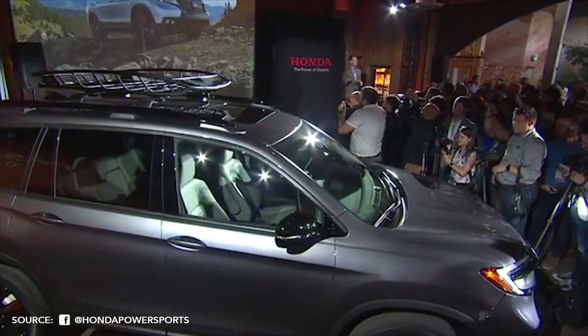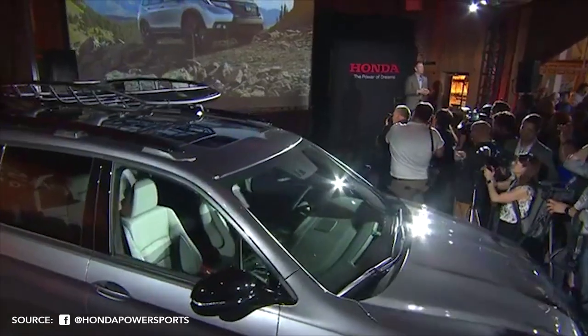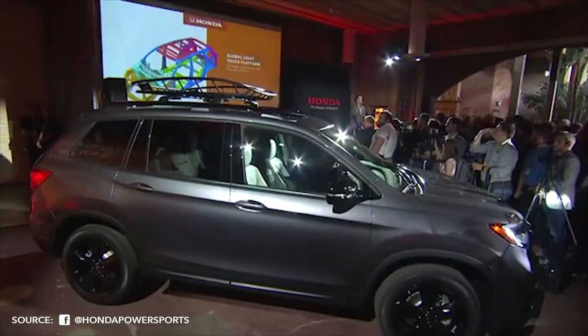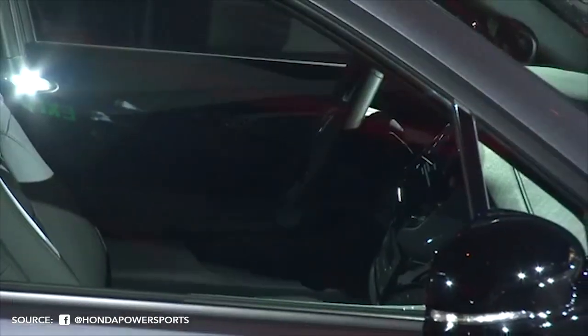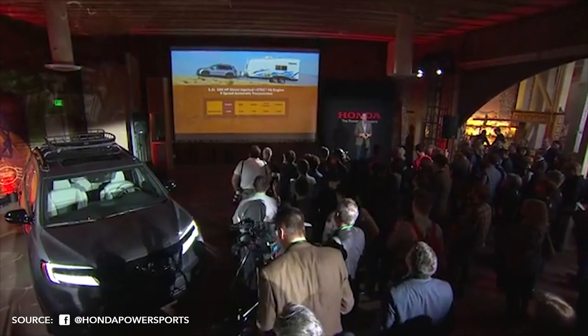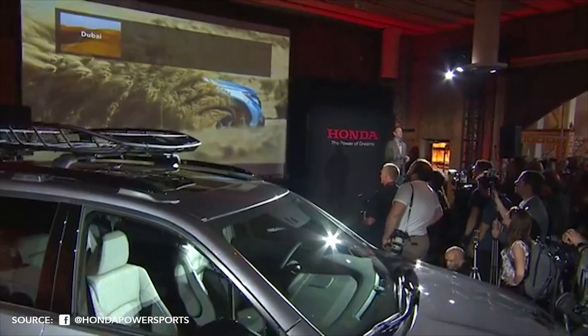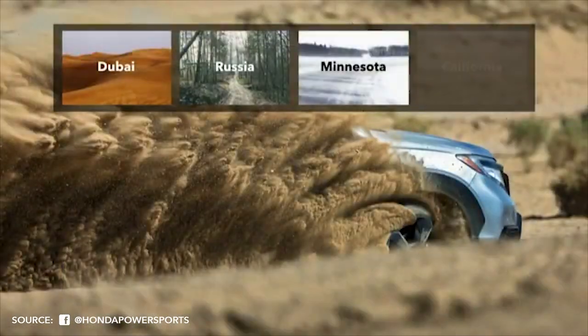I'm Jay Joseph. The Passport customer will be a little bit younger and less likely to have kids. The standard towing capacity for Passport is 3,500 pounds, and with the optional towing package, Passport can tow up to 5,000 pounds — perfect for the Talon side-by-side. This system was tuned and tested in some of the world's most challenging on- and off-road environments, including Minnesota.